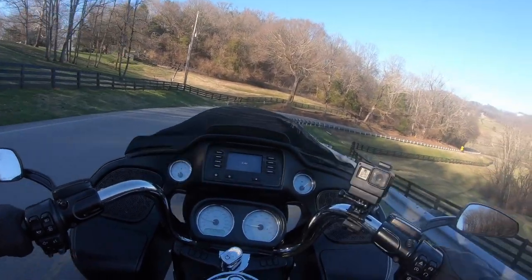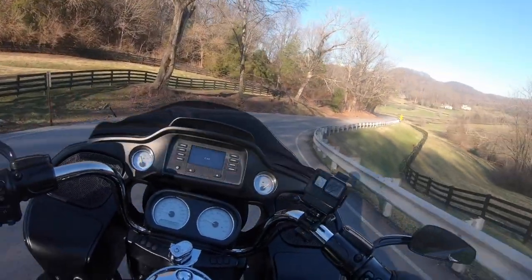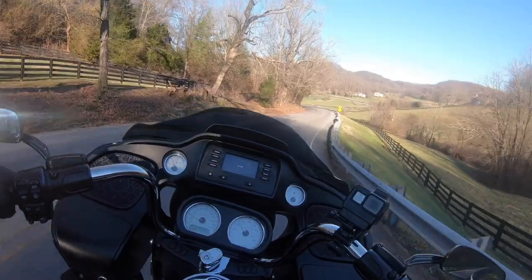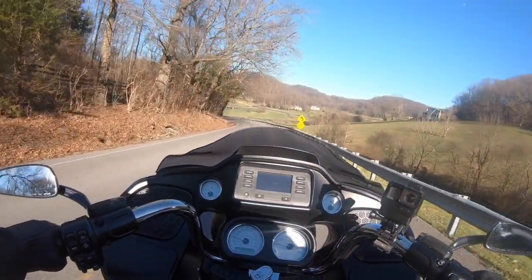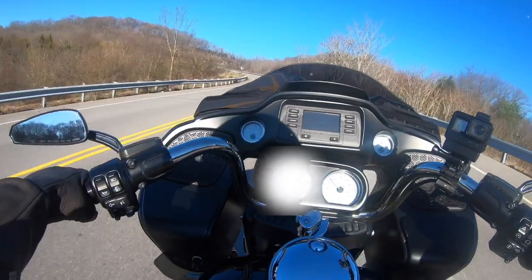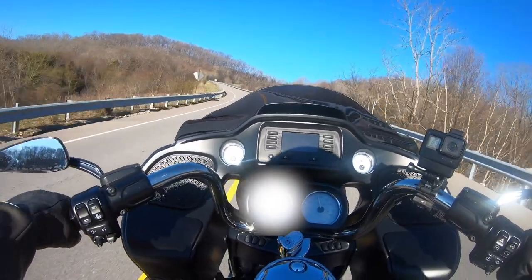That was ice that I just went over, in case anybody was wondering. It's definitely like I'm just hitting the brakes. Alright — second gear, climbing a hill, no problem.